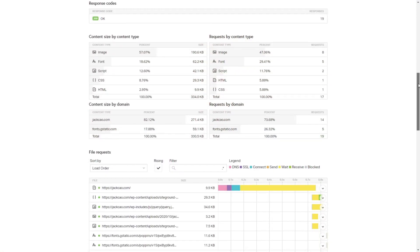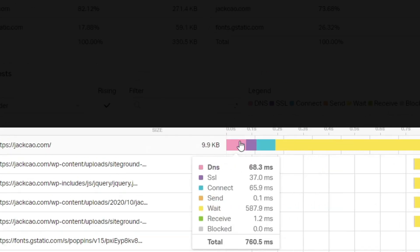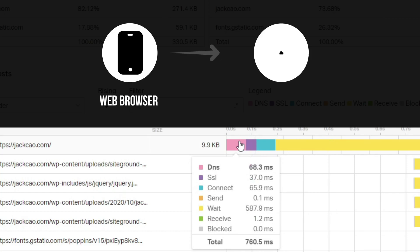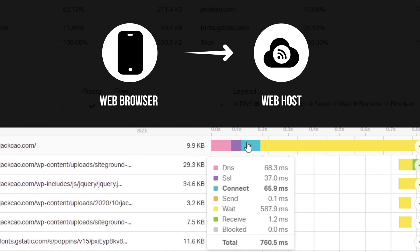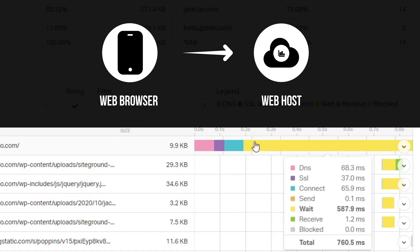Let me show you one more thing before we go to the speed optimization tips. If you scroll further down, you will see this timeline. This tells you precisely what is causing your site to load slowly. From here you can see how long it takes for your web browser — like Google Chrome or Firefox — to locate your domain name server, then to authenticate your site's SSL certificate, and then to connect with your web host and for your web host to draw out all the website data and send it to your web browser.